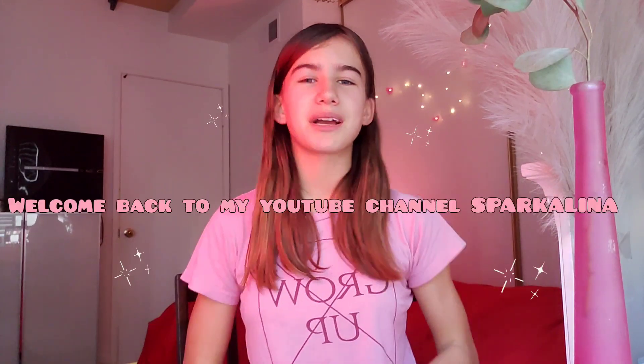Hey, good again, welcome back to my channel Sparkalina. As you guys probably know, Valentine's Day is coming soon, so for this week's video I'm gonna be showing you guys what you can get for a teenage girl for Valentine's Day.